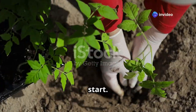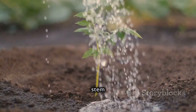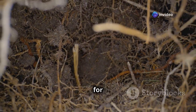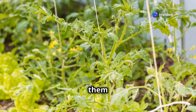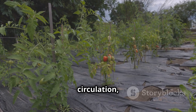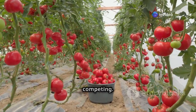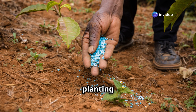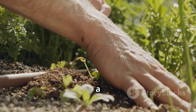When planting your tomatoes, bury them deep — about two-thirds of the stem should be underground — to encourage a robust root system. Space plants two to three feet apart for good air circulation, which helps prevent diseases and allows each plant to access sunlight and nutrients. Add a handful of crushed eggshells or bone meal to the planting hole to provide extra calcium, which helps prevent blossom end rot.